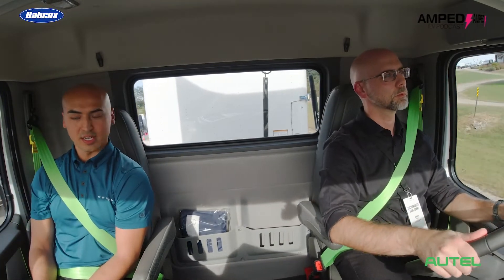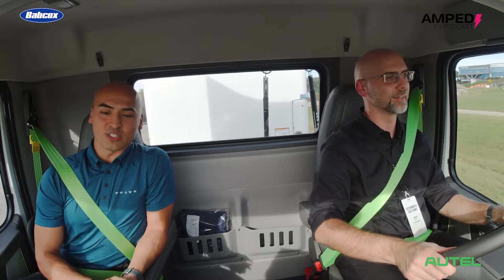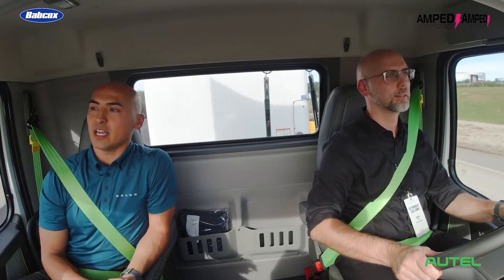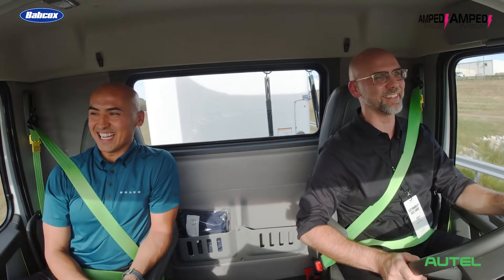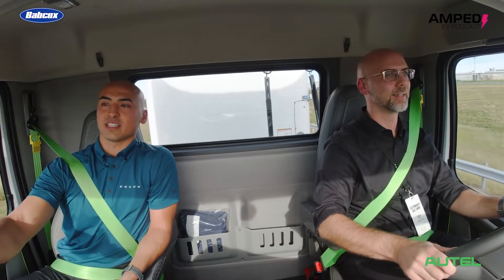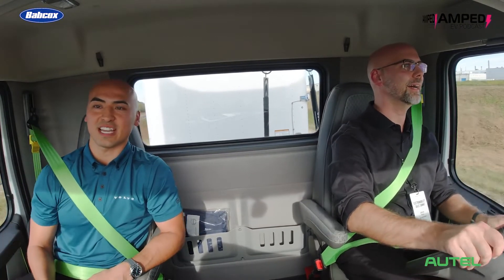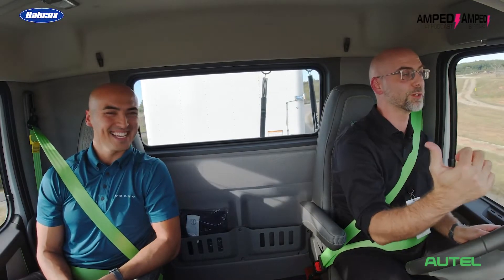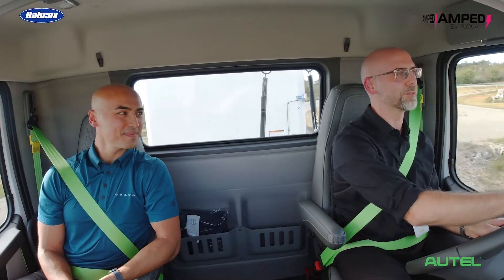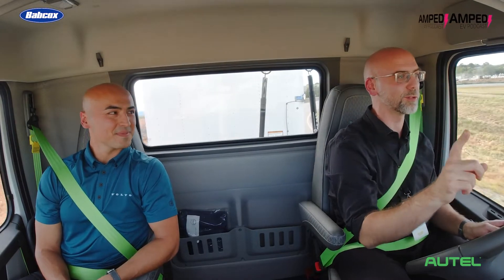I'm going to have Jason put the accelerator to the floor to get some good speed. We're on a straightaway about to hit a steep curve — almost like a U-turn. We're at level three regen. I'll tell Jason to let off the accelerator now and the engine brake kicks in to take this curve nice and easy. We were about 45 miles per hour before I lifted off — it dropped me down to about 30. I did use the service brake because I'm nervous, but that was the first time in all these loops that I've touched the service brake.